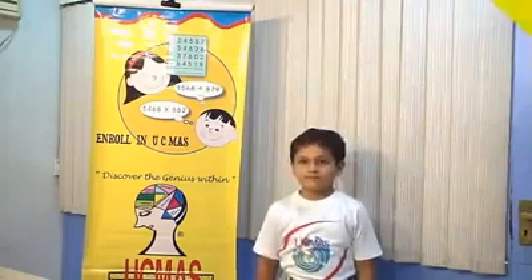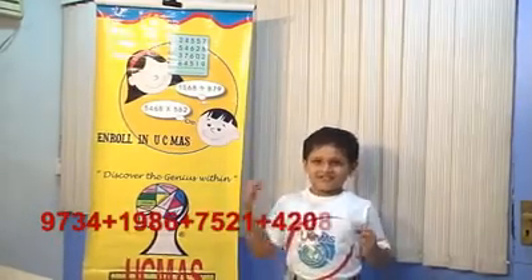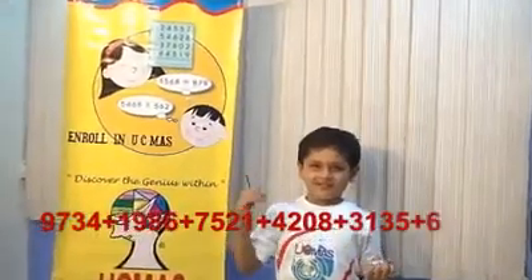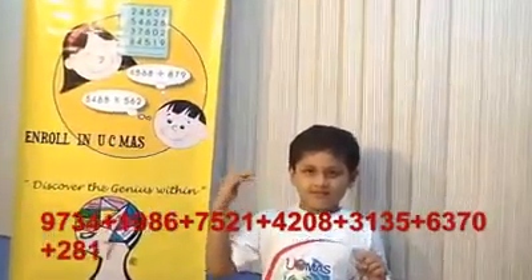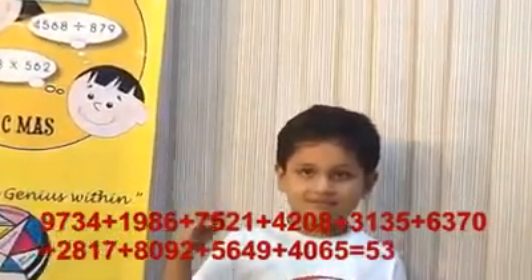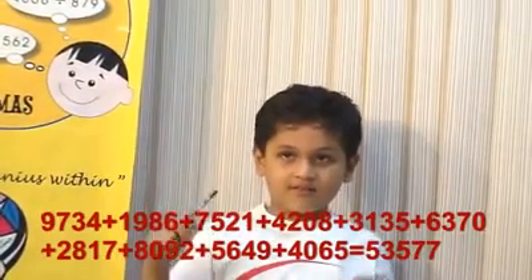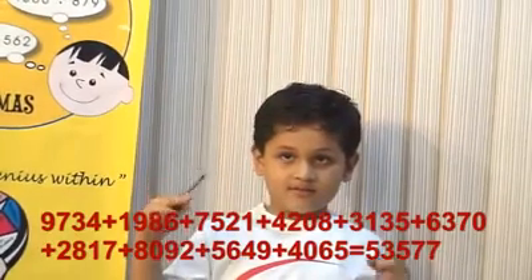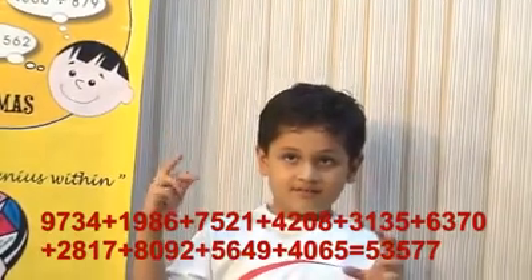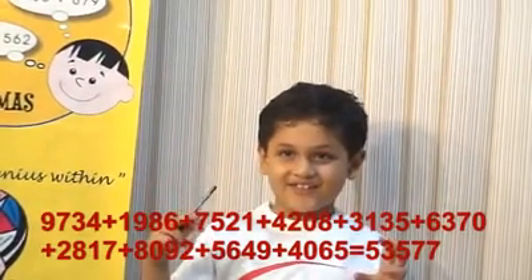Now, 4 digit, 10 rows. Next: 9734, 1986, 7521, 4208, 3135, 6370, 2817, 8092, 5649, 40065. That is, 53577 is the right answer.